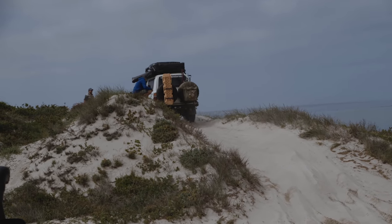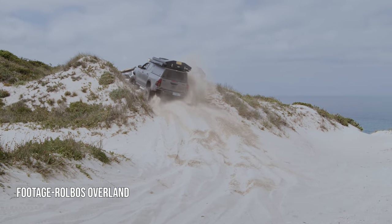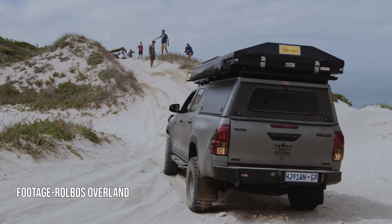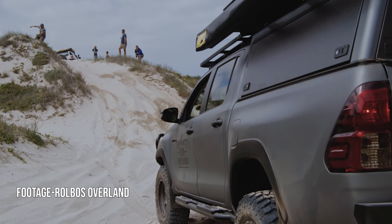Now if Henry barely got up, what was my poor 2.4 diesel going to do in a moment like this? A split second of hesitation at the key point had me lose too much momentum and there I stopped. Luckily I didn't dig myself in too deep and managed to just reverse back and give it another go.